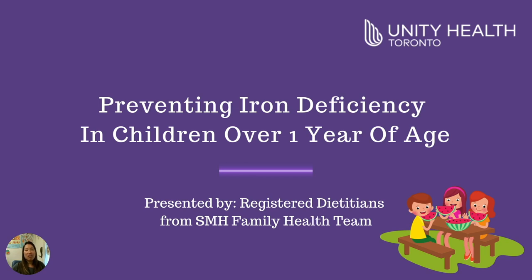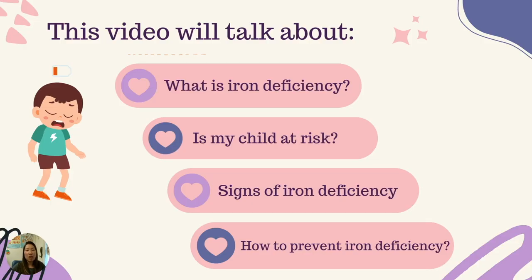Hi, my name is Lisa Liu and I'm one of the dietitians at the St. Michael's Hospital Family Health Team. Today I will be talking to you about preventing iron deficiency in children over the age of one years old. This video will talk about what is iron deficiency, is my child at risk, signs of iron deficiency, and how to prevent iron deficiency.